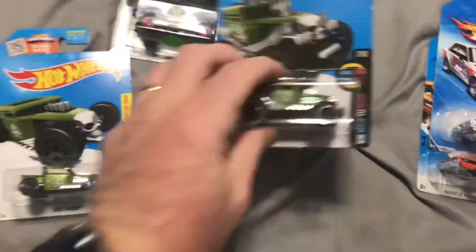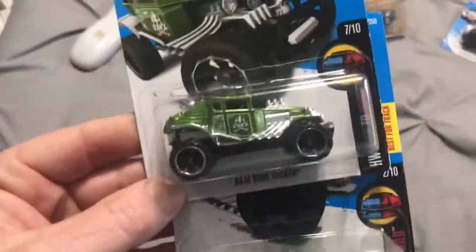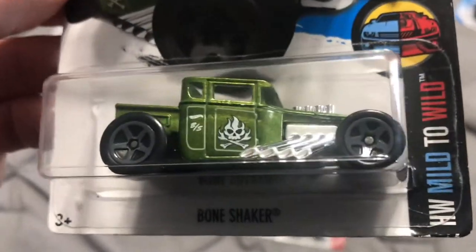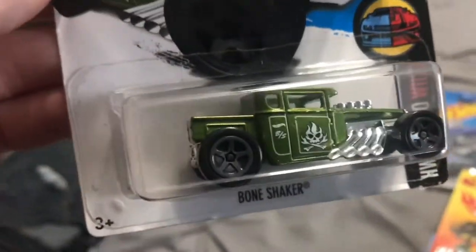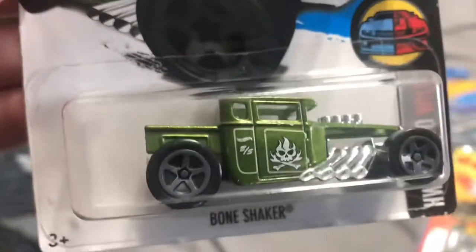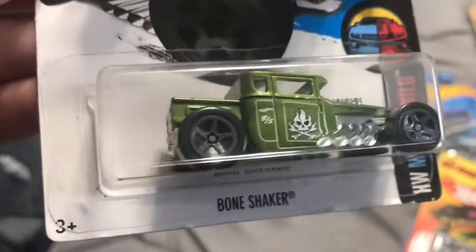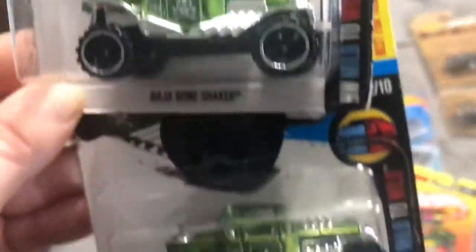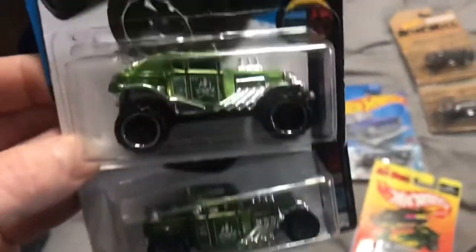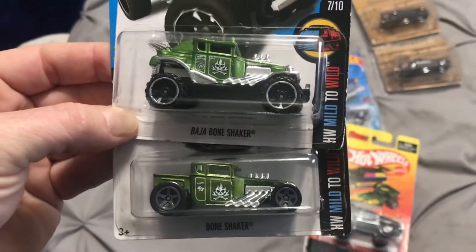I'll show these in pairs since I've got them both laid out. Again, this is all at the same place — $2 a piece. These are from 2016, and I guess this is the Hot Wheels Mild to Wild series. So that's the Mild — of course we all love the Bone Shaker. That was just one casting of the Bone Shaker I hadn't acquired yet. Love that green — it's a really sweet-looking green with a little metal flake in it. And then there's the Wild — the Baja Bone Shaker. Pretty close to the same color. You get one, you gotta have the other one to go with it.